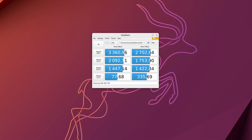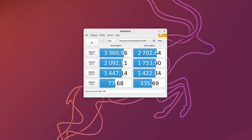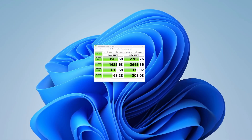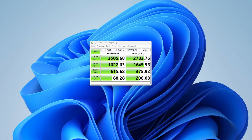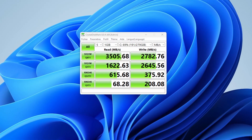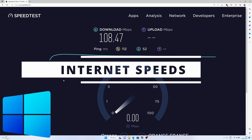For disk speeds, I used KDiskMark on Ubuntu, which reported read speeds of 3,360 megabytes per second and write speeds of 2,706. On Windows, I used CrystalDiskMark, which uses the exact same tests, and got read speeds of 3,505 megabytes per second and write speeds of 2,782 megabytes per second. Windows read speeds felt a little bit higher, but not by a noticeable margin. So for resource usage, apart from a tiny bit less storage and way less RAM used by Ubuntu, both systems seem pretty comparable.